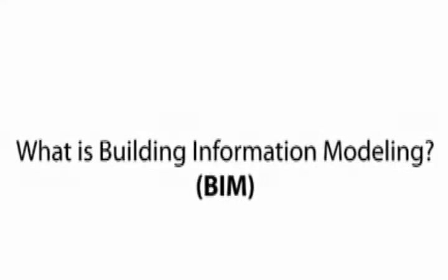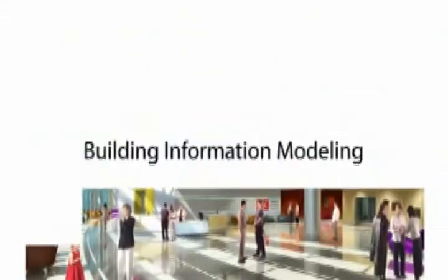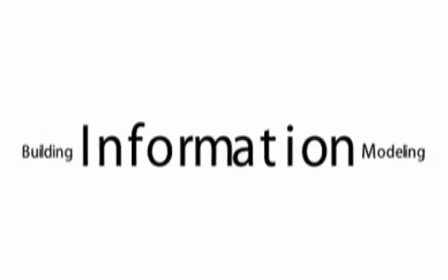What is building information modeling? That's how they make those pretty architectural renderings, right? Well, that's only part of the story. In reality, BIM is only as powerful as the smart information it contains.